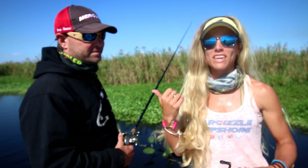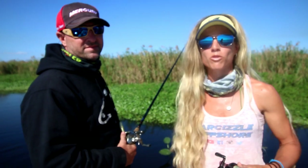Hey guys, today I'm doing some bass fishing on Lake Okeechobee with Captain Val, owner of Gambler Lures.